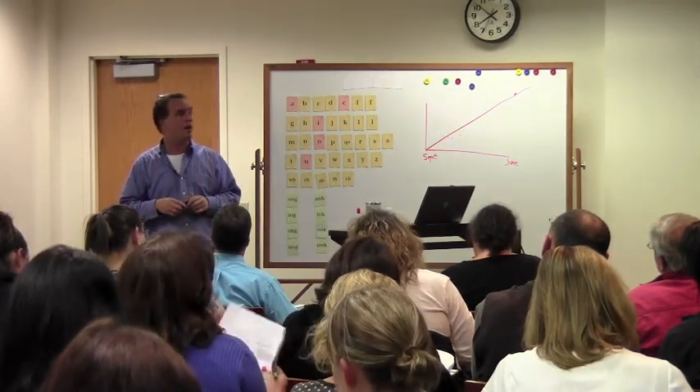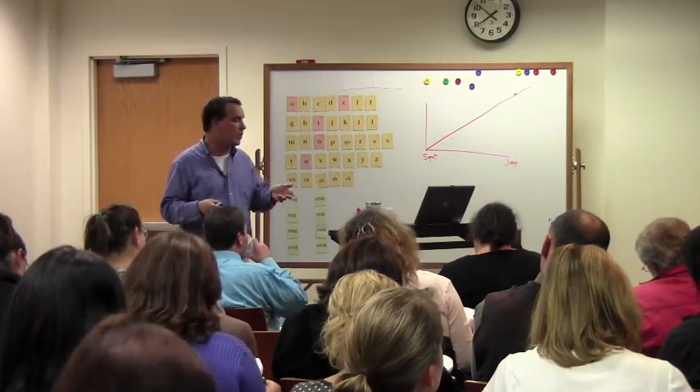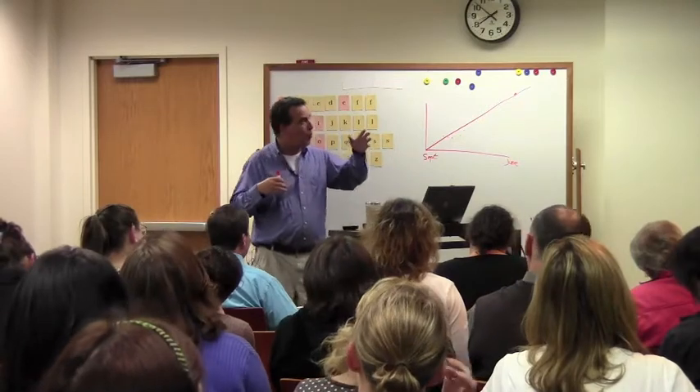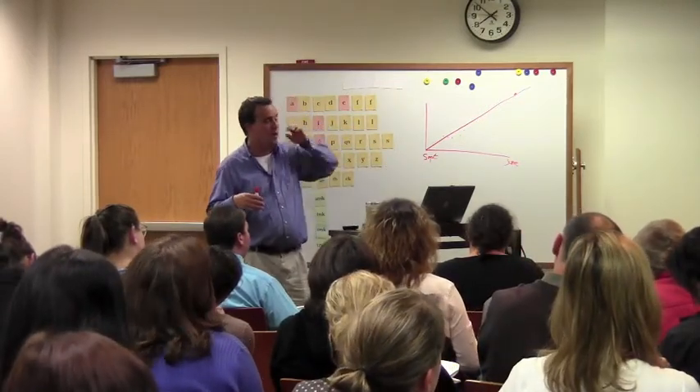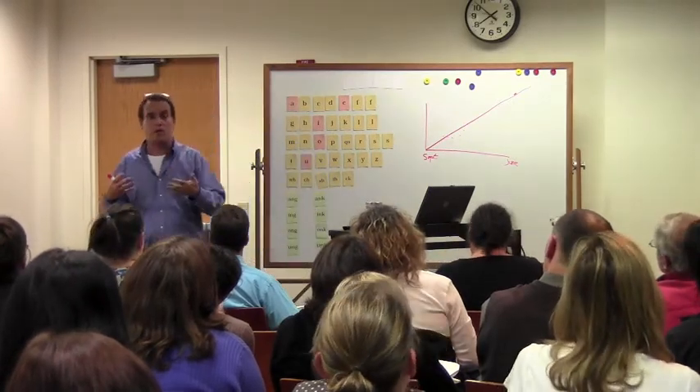So we have to teach vocabulary as well. We have to be very explicit and systematic with vocabulary. And we can up the ante with kids — when I approach all of these stages and strands of reading with kids, I tell them: you are becoming linguists. You're becoming word scientists.